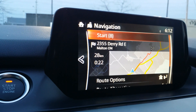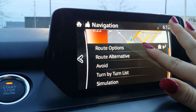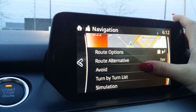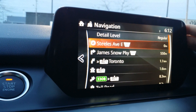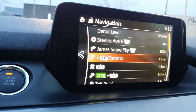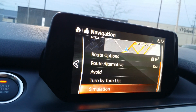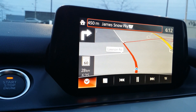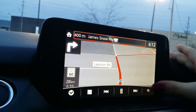So we've selected our address, punched it in — it gives us an overview of the route, and down here it shows us route options. We can change the way we're going: you can do fast, economical, shortest distance. It even shows you a turn-by-turn list if you want to visualize it yourself — this gives you a great listing of where you're going. And there's a simulation, so this will actually show you exactly what you should be doing. Maybe we need to crank up the speed a little bit here.